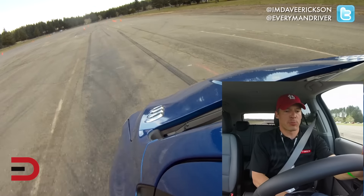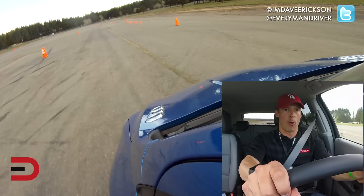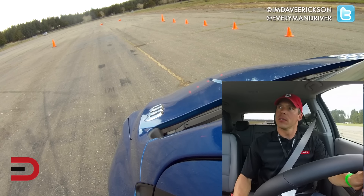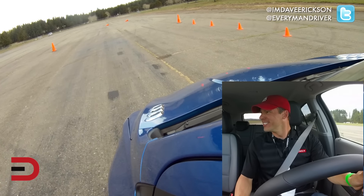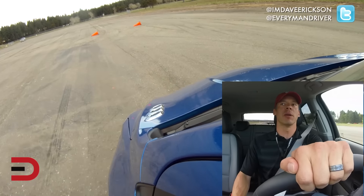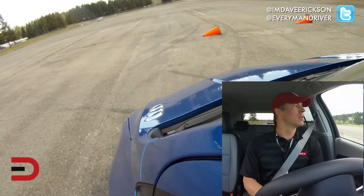We're going to brake at 40 miles per hour and see how quickly we can stop. And go! Abrupt, violent, but right on par with other compact vehicles in this segment on the stopping distance. So that's good.